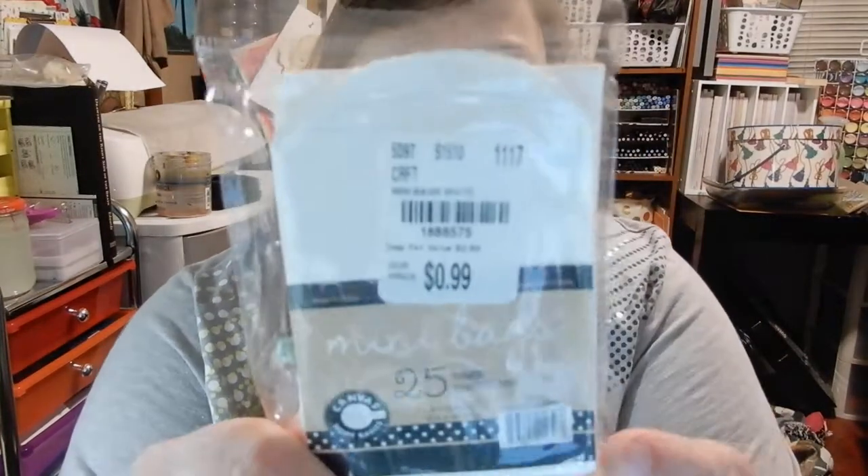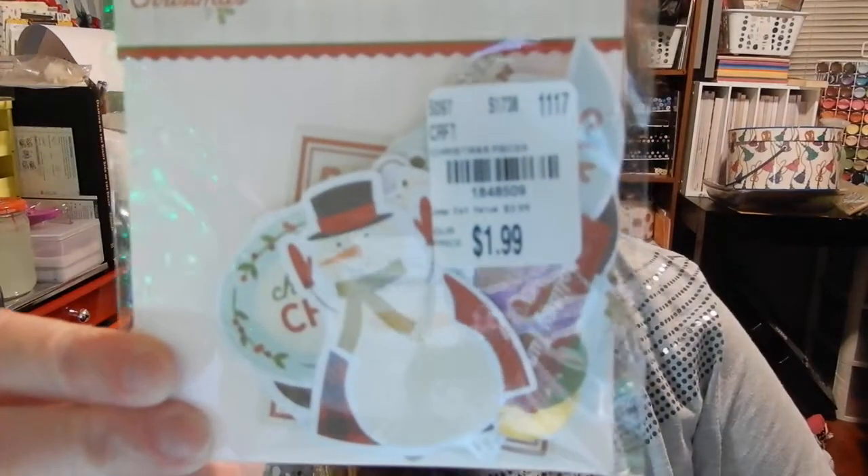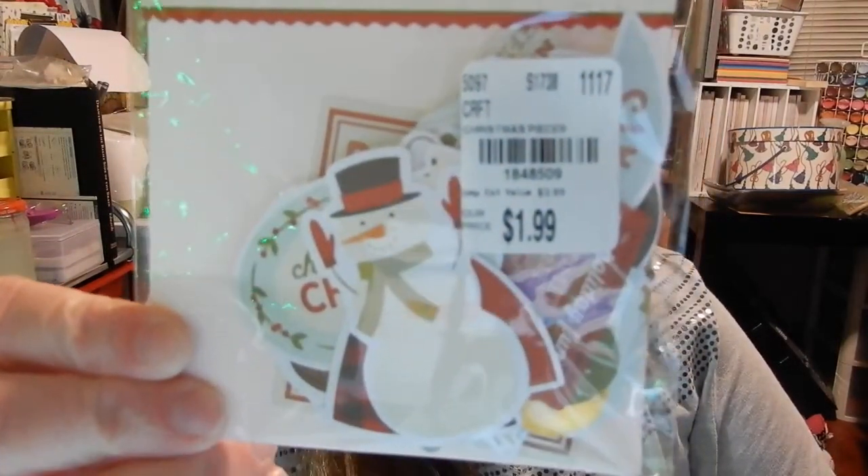I got these little mini bags and there's 25 of them and they were 99 cents. I'm going to use them for pocket letters or junk journals — anything really. I also got two of these little things of die-cut ephemera pieces. They look so cute — I got two of those.